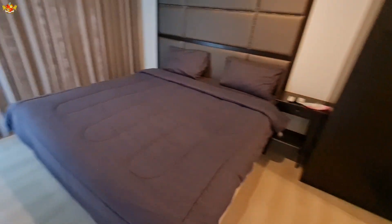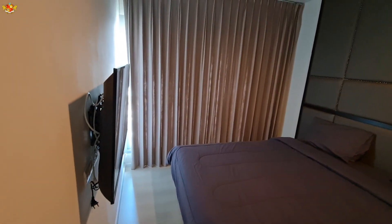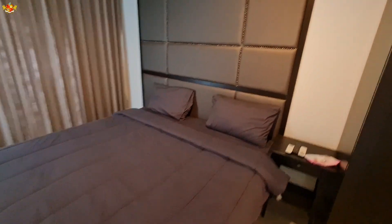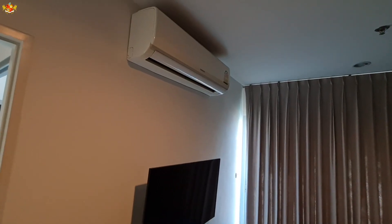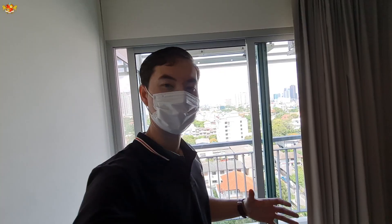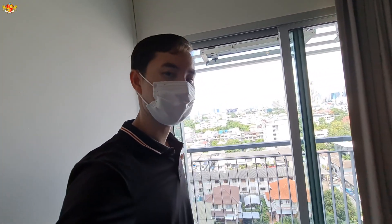Let's check out the bedroom. Very nice — we've got the TV, the bed, and I really like this built-in bed frame. There's a large air conditioning unit, and let's see if this place has a view. This is actually really cool — I was surprised with the balconies right here.